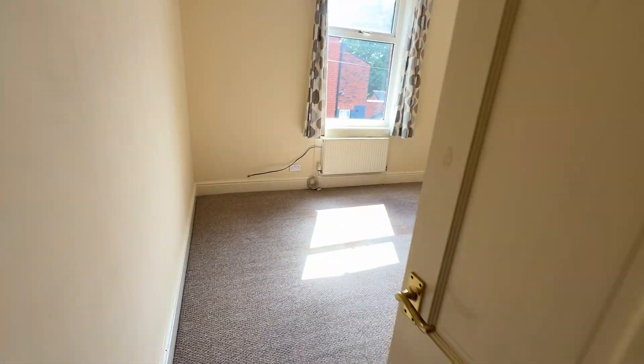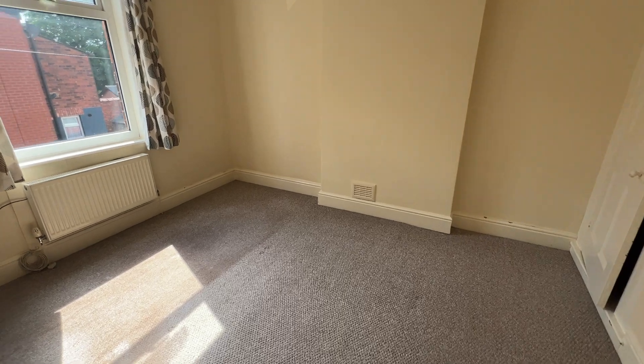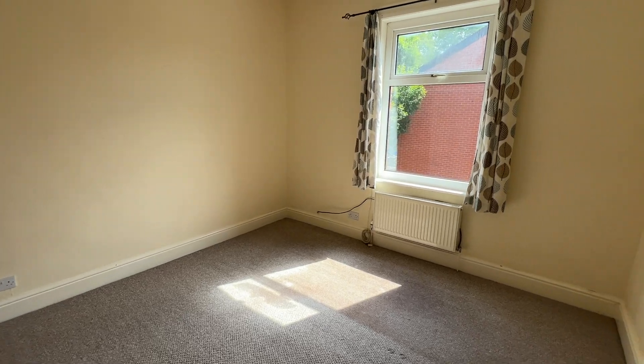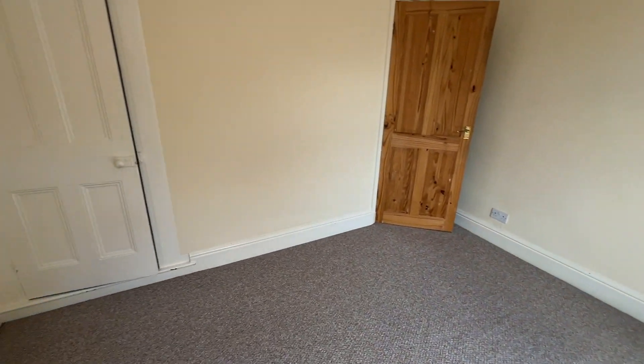Landing. This is bedroom number one — both are double bedrooms. I think this one is slightly bigger, and it also has a walk-in cupboard wardrobe.